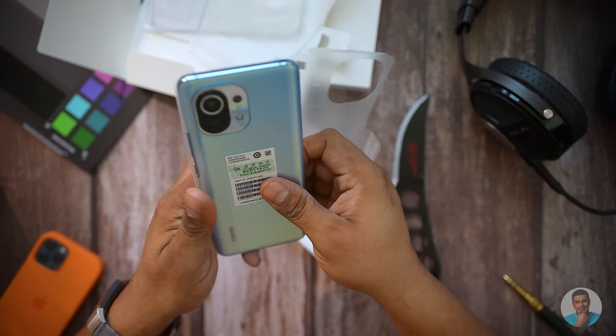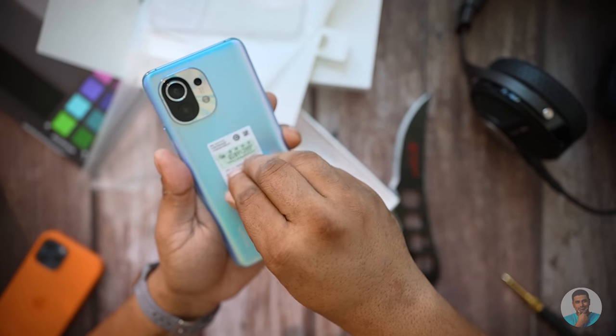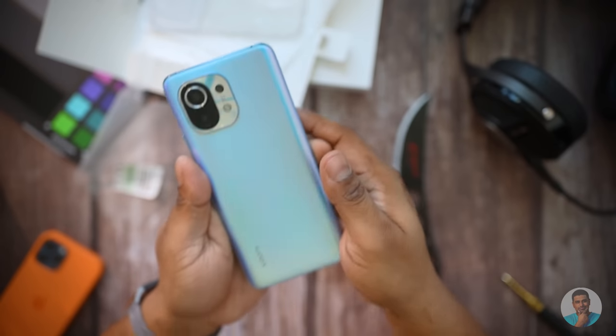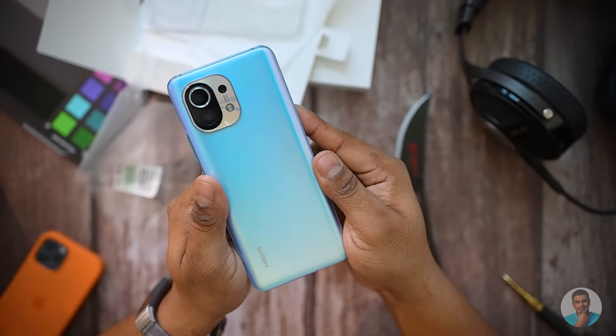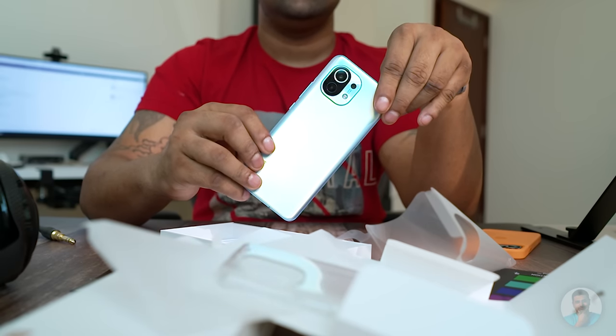I've been waiting to get my hands on this phone. Let's get the sticker off the back — this blue looks really nice, doesn't it? We have a blue-to-white hue with purple to the sides. Xiaomi is kicking ass with the looks; I absolutely adore this. By the way, Xiaomi also sells a leather back version which I'll be getting my hands on soon — let me know if you want to see a video on it.